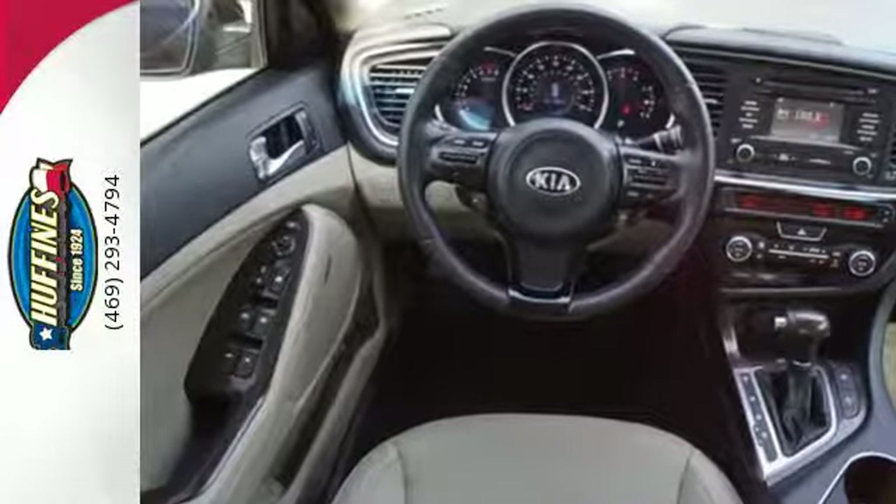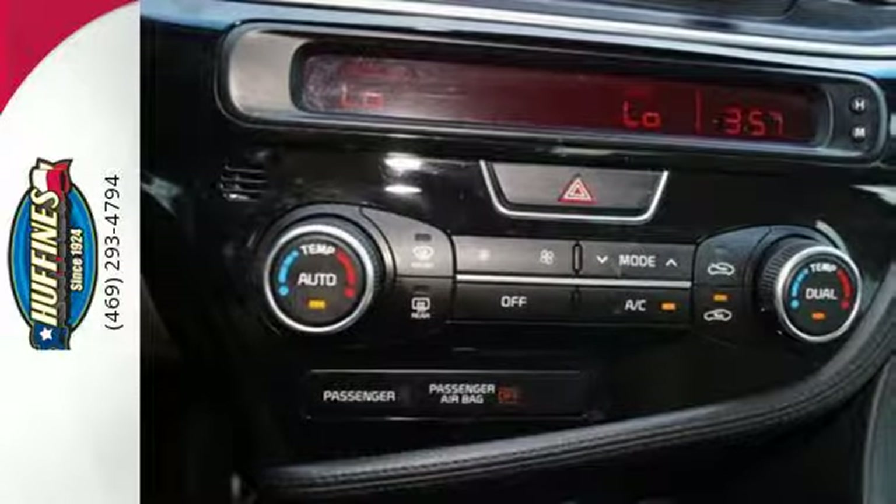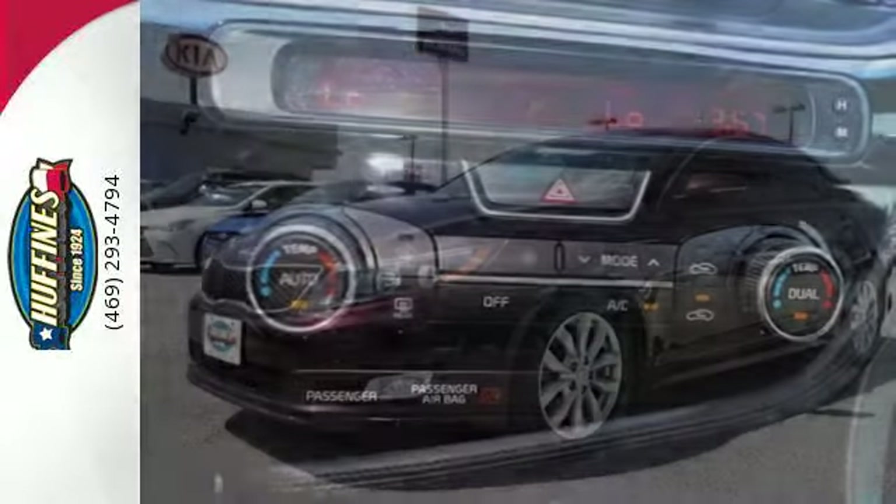For starters, it comes with an advanced airbag system, fully automatic headlights, heated mirrors, and stability and traction control. Plus it has dual exhaust and alloy wheels.